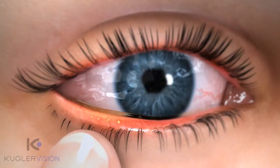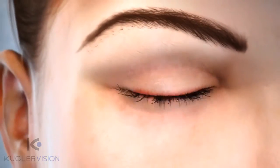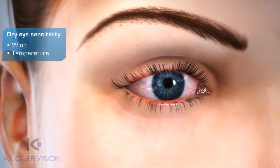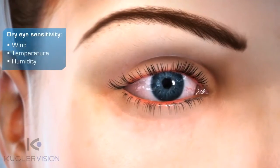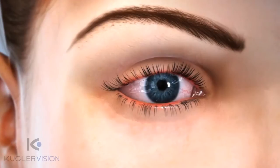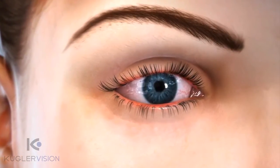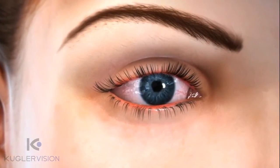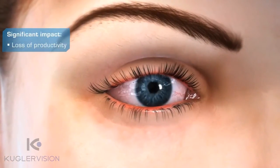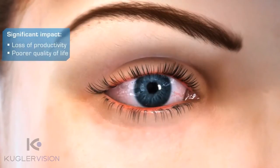As the condition worsens, eyelids display signs of inflammation and dilated blood vessels. With dry eye, sensitivity to environmental factors like wind, temperature, and humidity increases. Interference with normal vision may become noticeable. Often the individual considers it part of the normal aging process, when in fact, dry eye can have a significant impact causing loss of productivity and poorer quality of life.